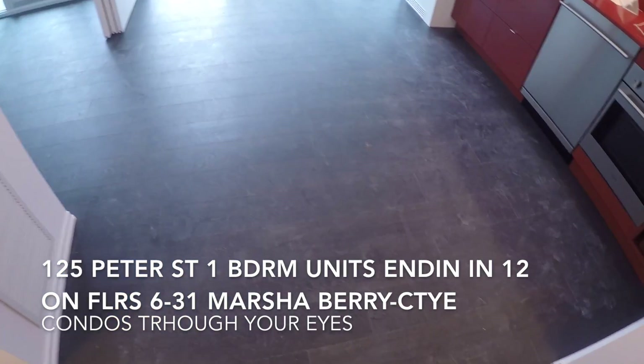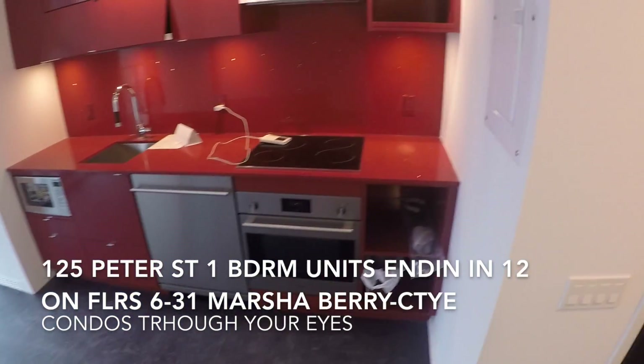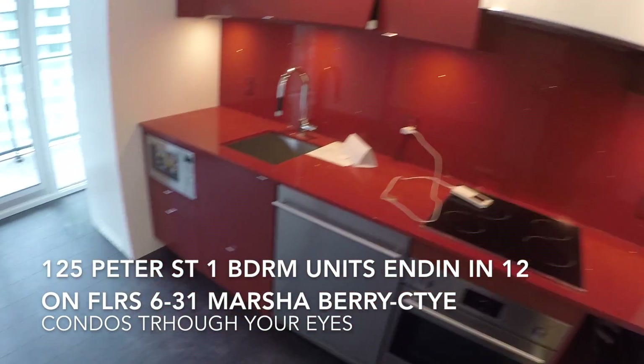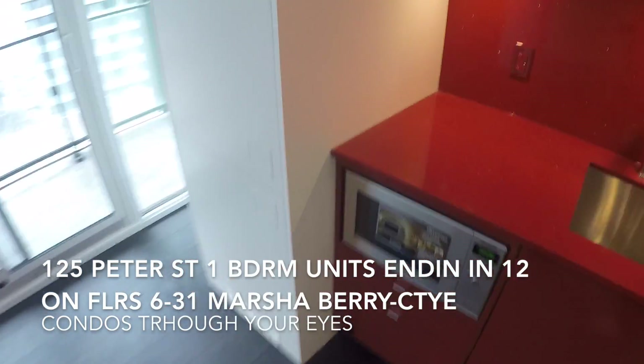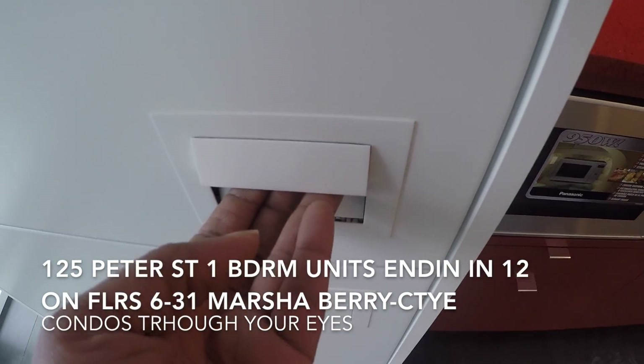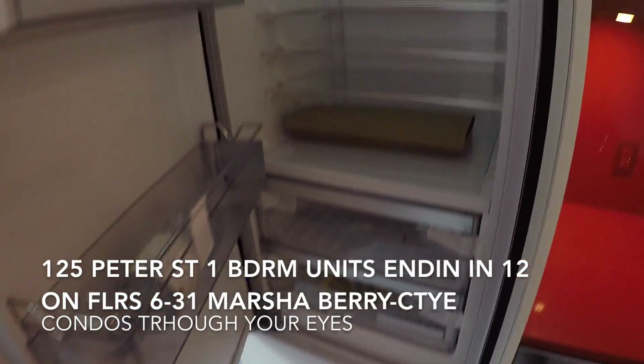Here we have the living dining area. Here is the kitchen. I just want to show you the fridge — this is the handle, it's really different, but you put your hand in and you just pull out, which I think is so cool.